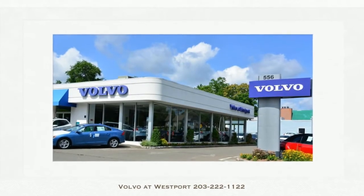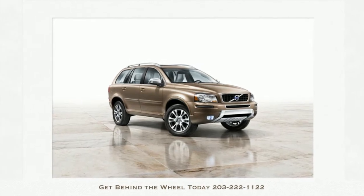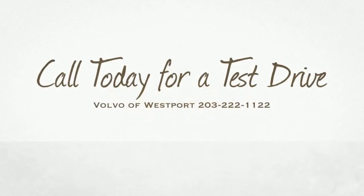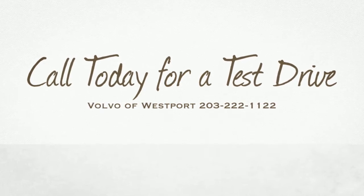Nothing says versatile SUV like the Volvo XC90. Available for you to test drive with its 3.26 liter engine, with front wheel drive, dynamic stability and traction control.